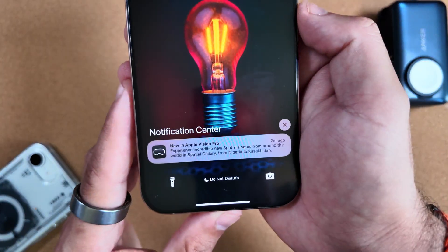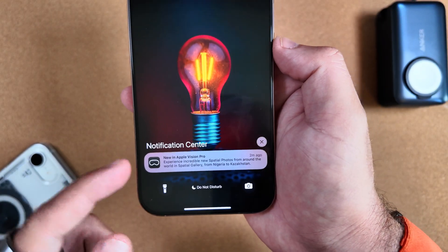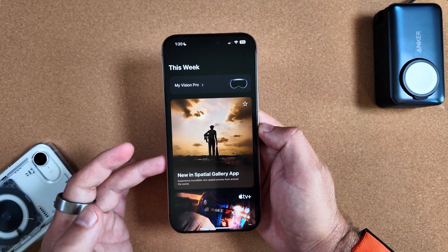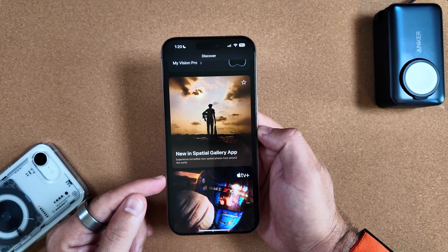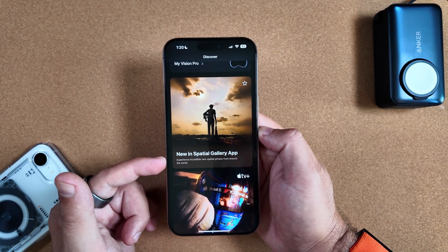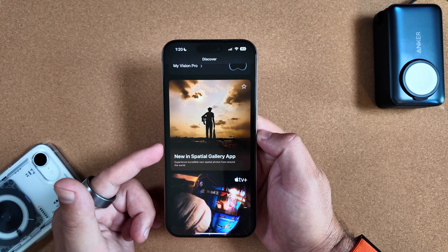One thing I want to call out — as I mentioned in my last video — as soon as we got the update, we got another new Apple Vision Pro alert, kind of spamming our notifications, which is a little weird. Since this popped up, there are some new splash screens loaded on the homepage for the Vision Pro app, now advertising a new Spatial Gallery app to experience new spatial photos from around the world. Last update, it was advertising and promoting Ted Lasso.